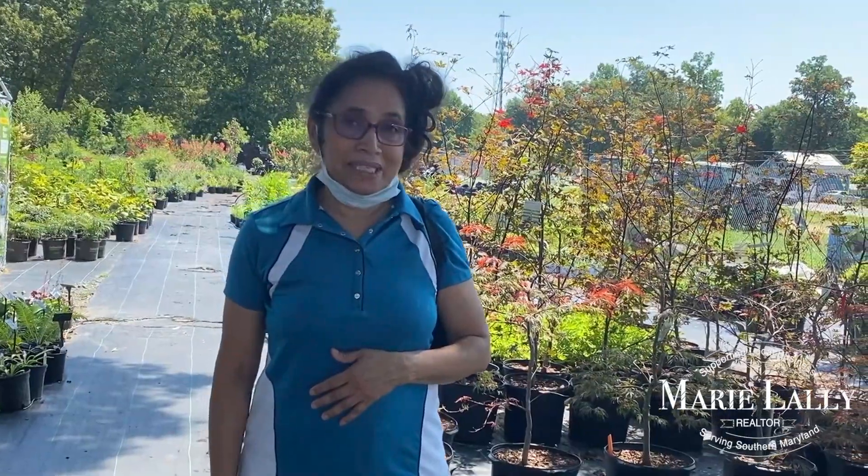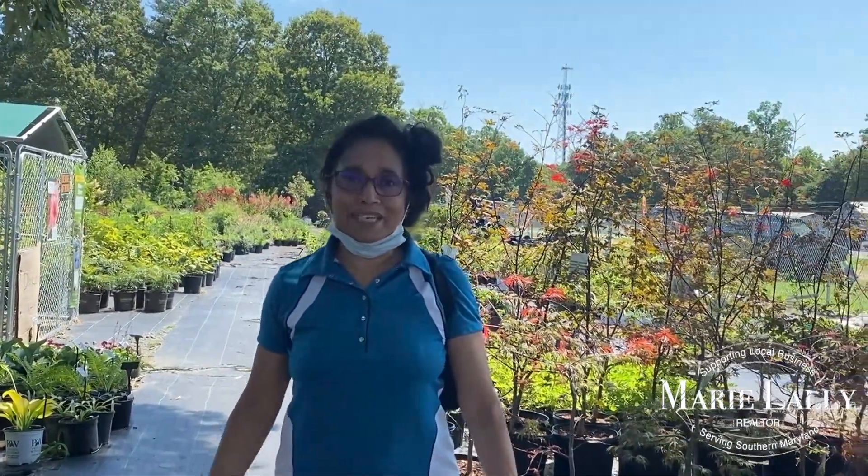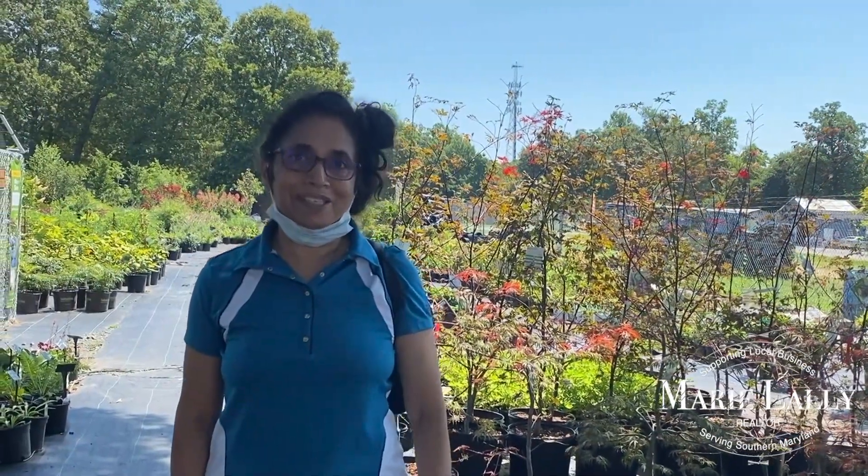My husband Krishna and I visit Jim practically every week to buy plants — little plants, big trees. We just adore his personality and the way he takes care of his plants. It's been amazing for our home and the office to have his plants there.